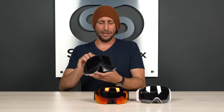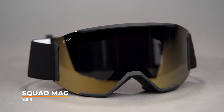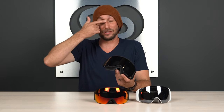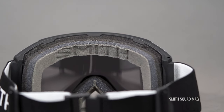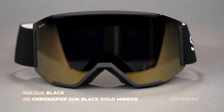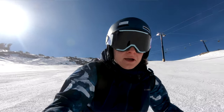First up we have the Squad Mag. The Squad is not a newer goggle in the Smith lineup — it's been around for quite a number of years — but the magnetic interchange, the Mag system, is new to this goggle and it's a reason why it made this list. The Squad is about a medium fit but is also available in a low-bridge fit, which has a little more foam to create the wanted seal on the face so no uncomfortable cold air gets in your line of sight. Fogging is not a problem thanks to the 5x anti-fog inner lens technology from Smith, which has more depth and therefore puts up better resistance to fog buildup.